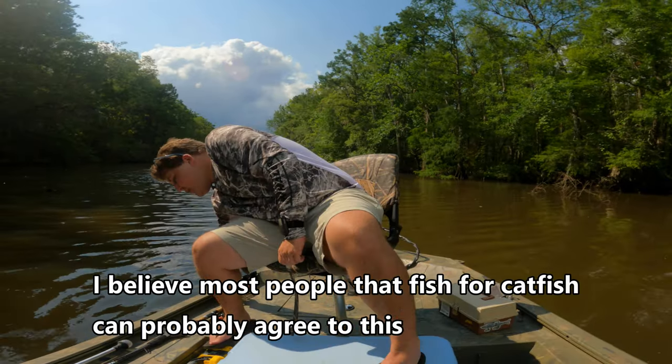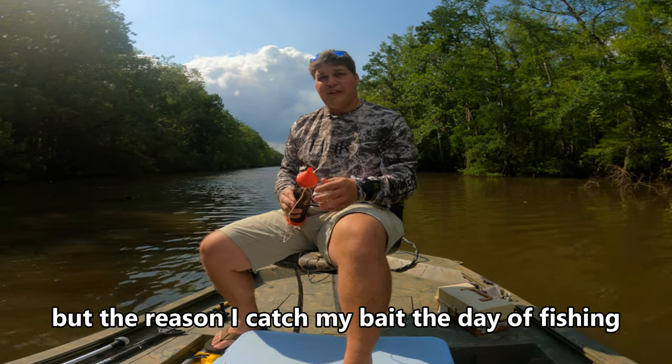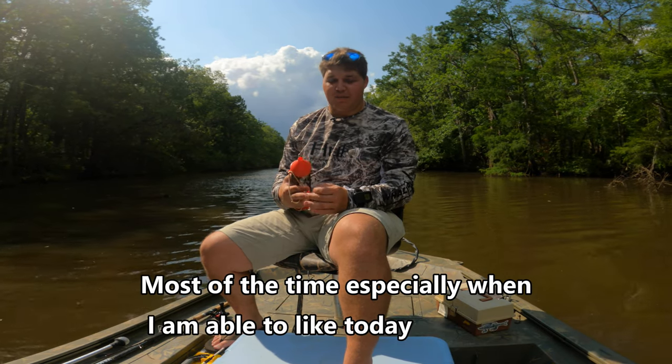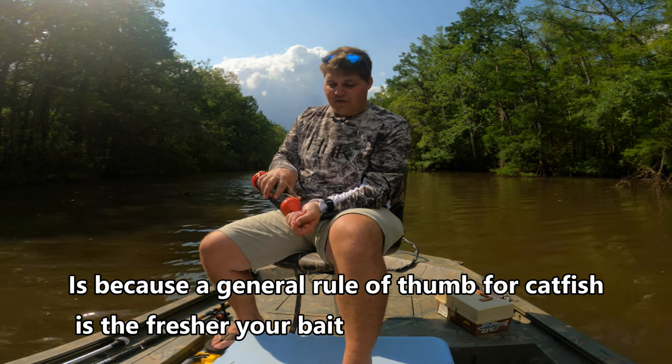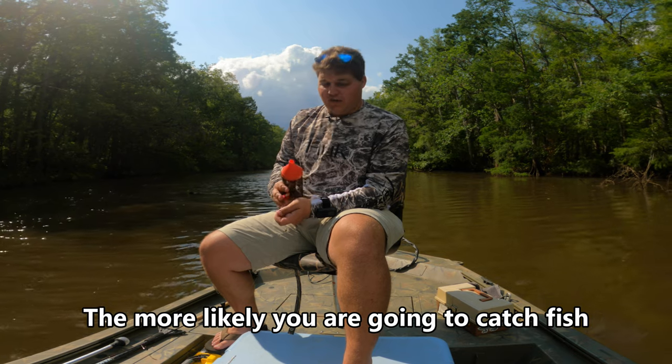I believe most people that fish for catfish can probably agree to this, but the reason I catch my bait the day of fishing most of the time, especially when I am able to like today, is because a general rule of thumb for catfish is: the fresher your bait, the more likely you're going to catch fish.